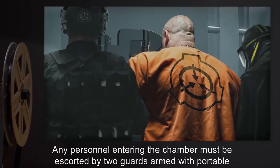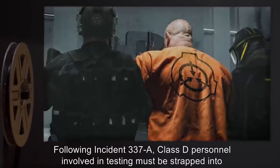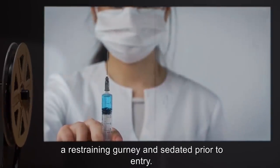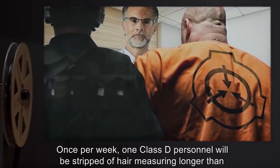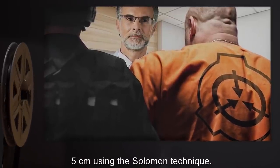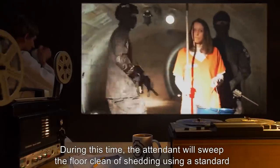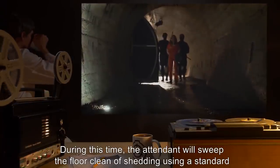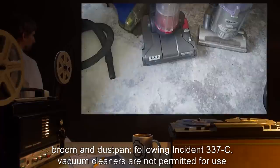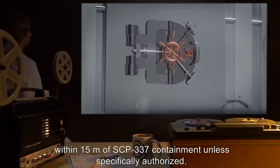A self-contained water-recycling shower system will be positioned at the far end of the internal chamber, with the system's water supply and filters to be changed on a monthly basis. Personnel assigned to SCP-337 must maintain all head and body hair at no longer than 4 centimeters and submit to regular full-body inspection to ensure compliance. Any personnel entering the chamber must be escorted by two guards armed with portable flamethrowers. Following Incident 337-A, Class D personnel involved in testing must be strapped into a restraining gurney and sedated prior to entry.